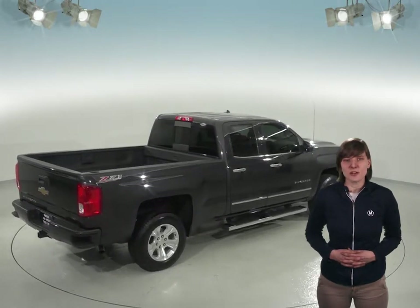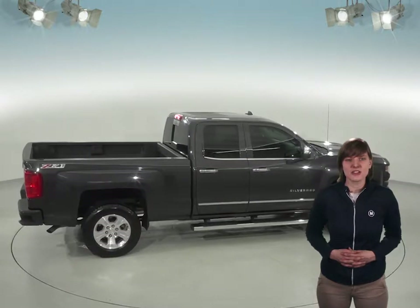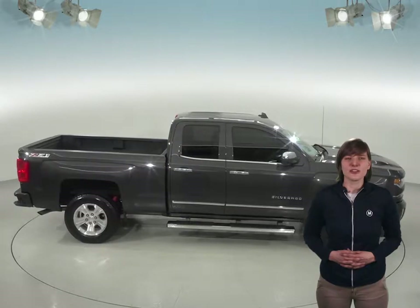We'll even make sure it stays dependable with our free lifetime mechanical protection for as many years and as many miles as you own it. There's an EcoTec3 5.3 liter V8 engine under the hood and a six-speed automatic transmission, so this truck has tons of power to tow anything you could ever need it to.